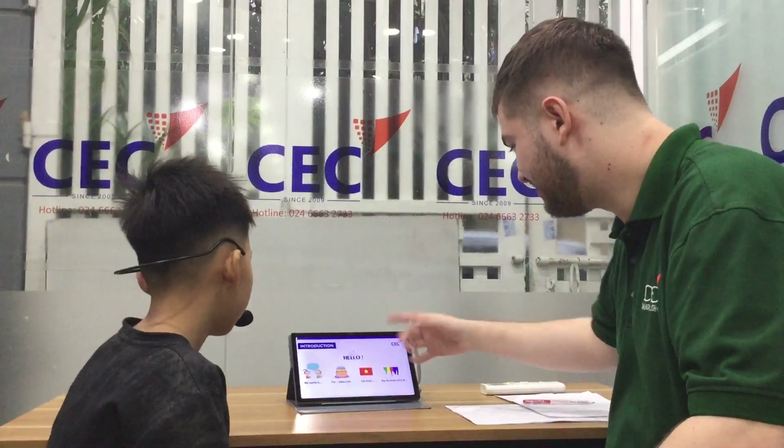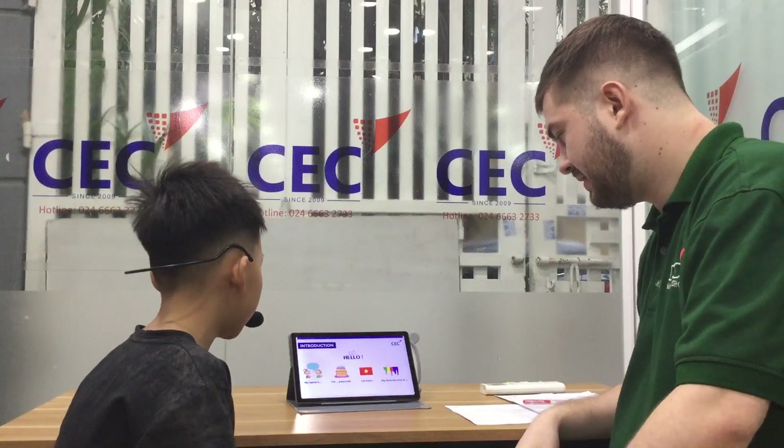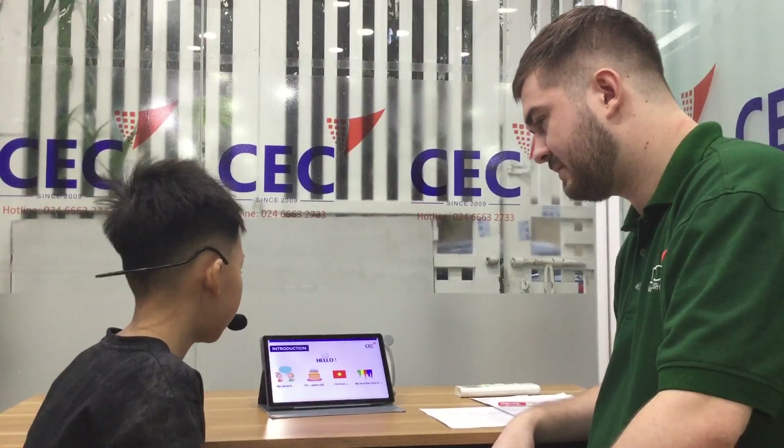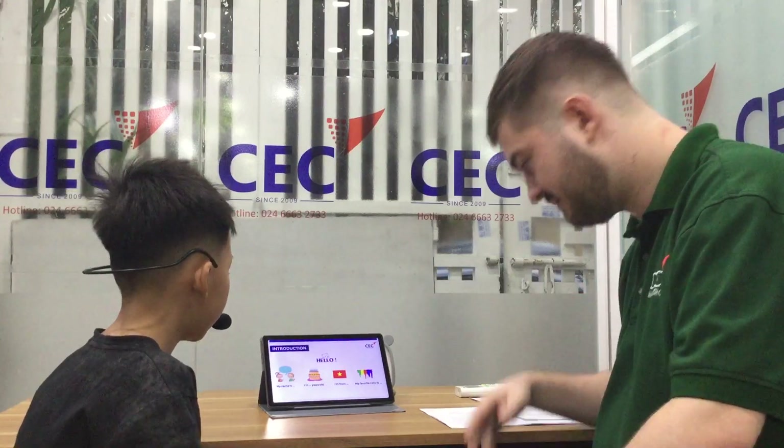Hello, can you introduce yourself for me please? Hello, my name is Jun Ai. I'm Egypto, I'm from Vietnam. My favorite color is red.